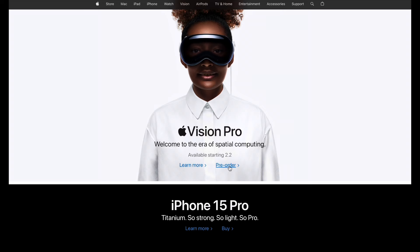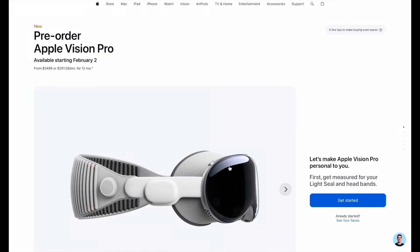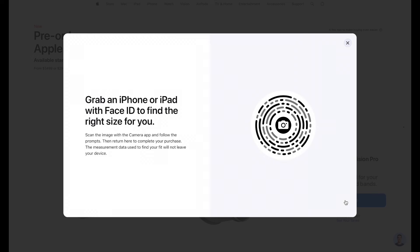On the pre-order page, the first thing you need to do is get measured for your light seal and headbands to make sure they fit your face and head just right. To start the scans, click on 'Get Started.' If you're using a laptop or MacBook, the screen will prompt you to use an iPhone or iPad with Face ID to begin the scans.